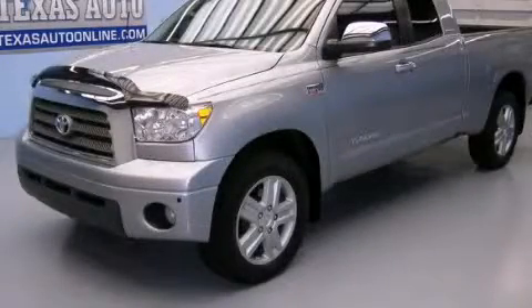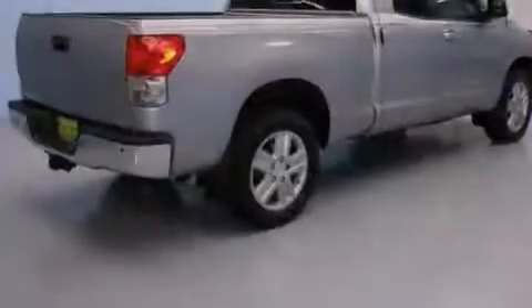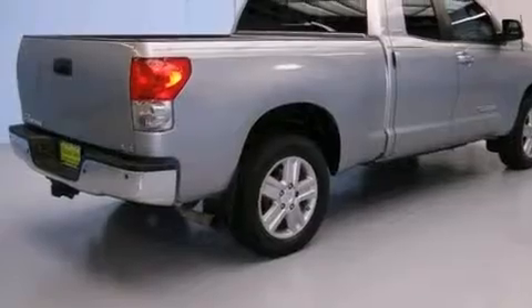This is a 2008 Toyota Tundra. It has what you need for work as well as what you want for play. It has a 5.7-liter 8-cylinder engine and an automatic transmission.